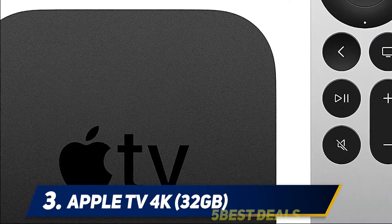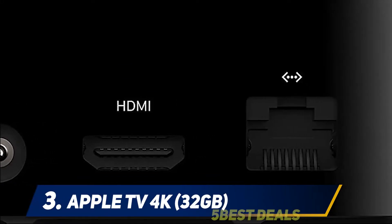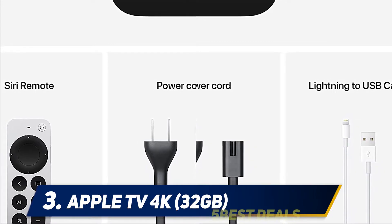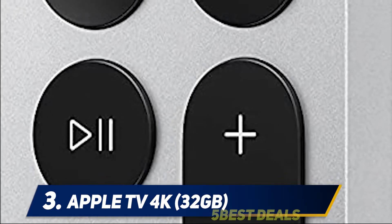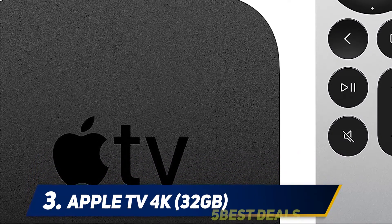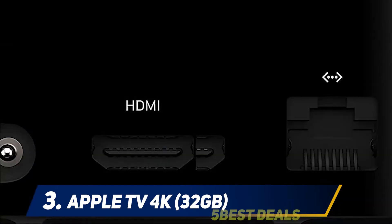Coming in at number three: the Apple TV 4K 32GB. For those who want a slightly higher-end option and have a lot of Apple devices, the Apple TV 4K could be worth a splurge. It can stream in 4K, HDR, and Dolby Vision, and it supports AirPlay 2 for streaming from Mac and iOS devices. The tvOS platform has an attractive and clean user interface that's also easy to use. There's also a One Home Screen feature that lets you sync apps and their layout across multiple Apple TVs, and you can use Siri to search for your favorite shows.